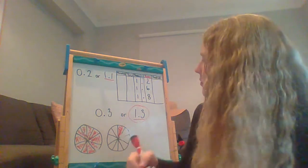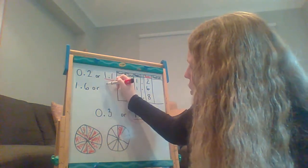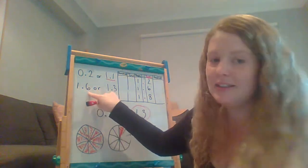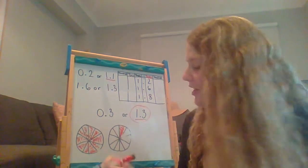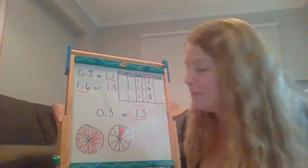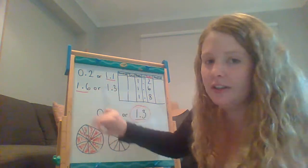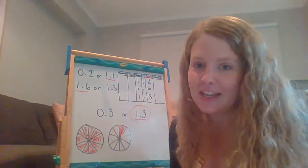Let's try another one. If I ate 1 and 6 tenths or if I had 1 and 3 tenths, which number would be bigger? So 1 and 6 tenths or 1 and 3 tenths. The bigger number would be 1 and 6 tenths. That's because the 1 is the same — we always look at the first number first. But in the tenths column, 6 is bigger than 3. So 1 and 6 tenths is the bigger number.